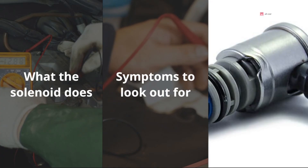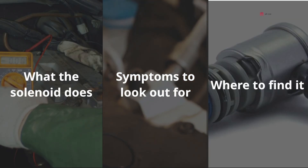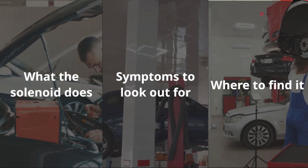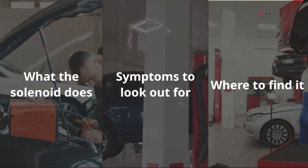Today, we'll cover what the solenoid does, the specific symptoms to look out for, where to find the torque solenoid, how to diagnose it properly, what fixes actually work, and what you can expect to pay if replacement is needed.